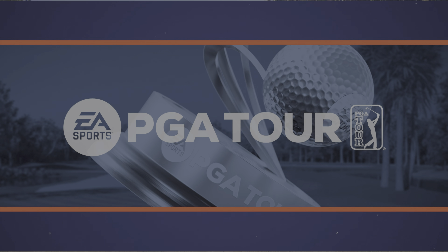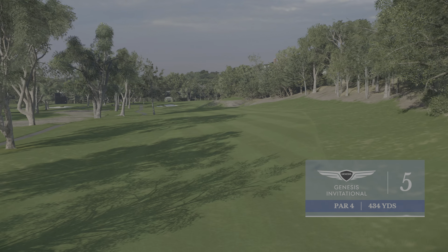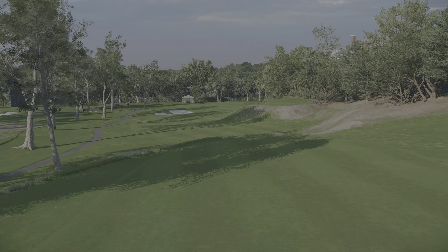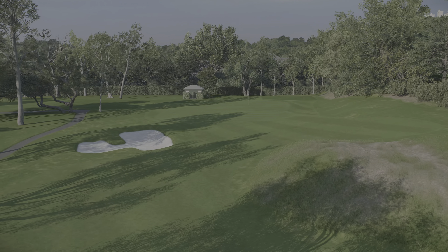Up next, Riviera's 434-yard par four fifth. A lot to worry about here: canyon wall and out-of-bounds on the right, trees down the left, and of course the iconic grass mound which cuts into the fairway short of the green.